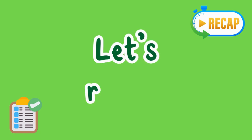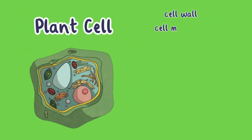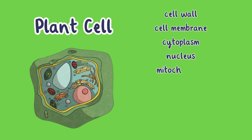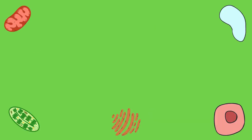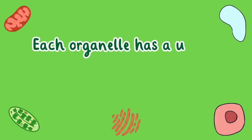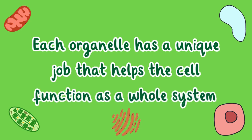Let's recap. Plant cells have a cell wall, cell membrane, cytoplasm, nucleus, mitochondria, chloroplasts, vacuole, endoplasmic reticulum, and Golgi bodies. Each organelle has a unique job that helps the cell function as a whole system.